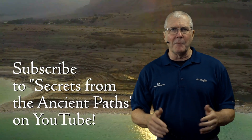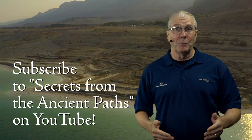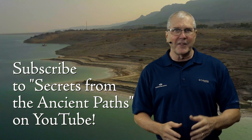I hope you'll check out more of our videos from Israel on our YouTube channel, Secrets from the Ancient Past, and follow us. We've got much more to show you, and I love sharing all of those secrets from these ancient paths. Thanks for joining us. I'm Andy Cook.